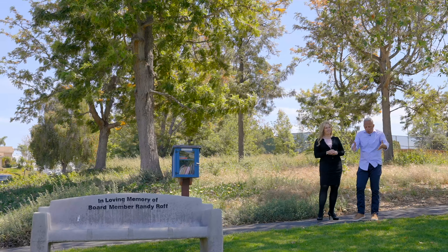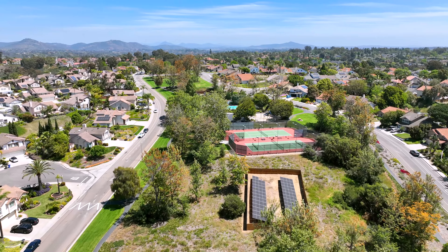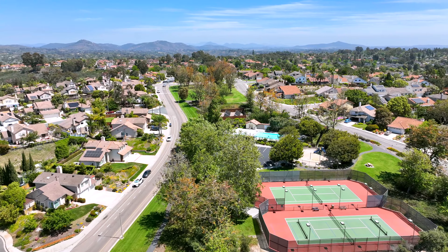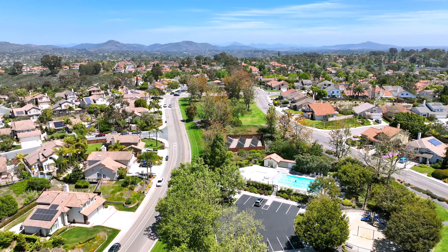What we're standing on right now is 2.3 miles of greenbelt that meander through the community. Plus you've got finger canyons to add texture to everything, so you've got this greenery. It's not just streets and houses — it's really cool.